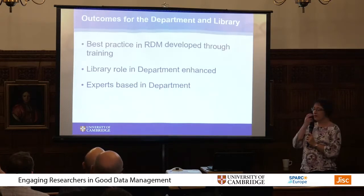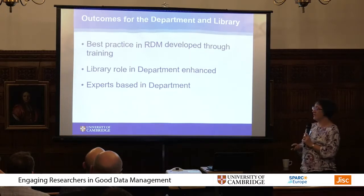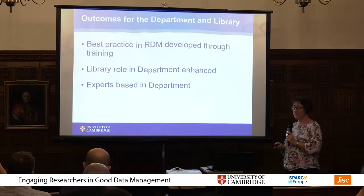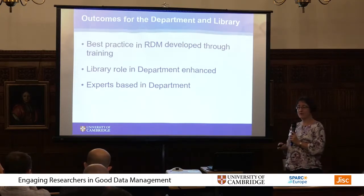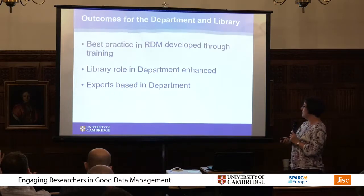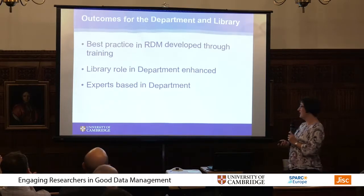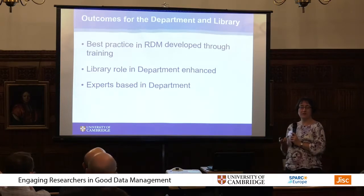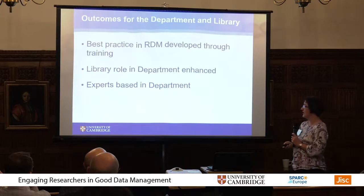In terms of benefits for the department and the library, we've encouraged best practice through all the training I've done. The library role in the department has been enhanced because we're now the first point of contact for everything open research — when they have a problem, they come to me. But I can also call upon the OSC for support. It's really good for researchers to have experts based in the department, though as a librarian I know the basic principles of RDM but can't give advice about a particular chemistry data type because I just don't have that knowledge.